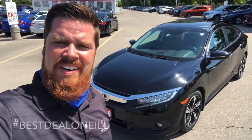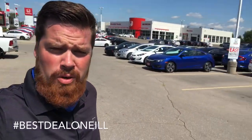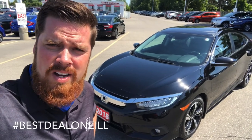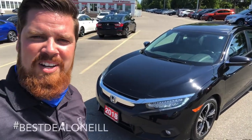So — 63,000 kilometers, no accidents, Honda certified, fully loaded Civic Touring 2018. Again, Casey O'Neill here at Brantford Honda. Any questions about this Civic or any of our pre-owned or new inventory, feel free to text or call me anytime at 519-209-7602, or just call the dealership, tell them you saw my video, and I'll help you out. Talk to you soon.